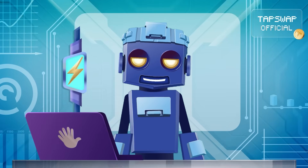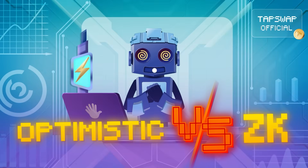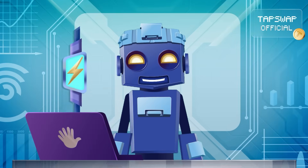Hey there, crypto crew. Today it's time for a showdown: optimistic roll-ups versus ZK roll-ups. Which one's the best for you? Let's load this data.